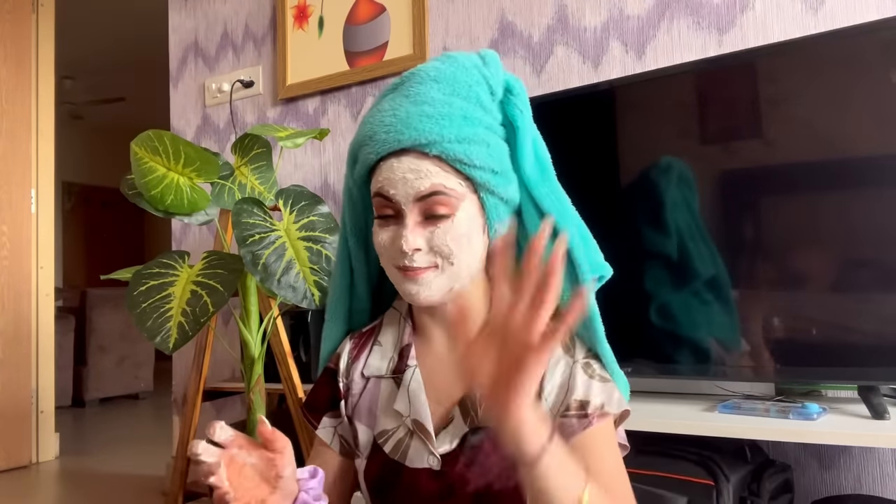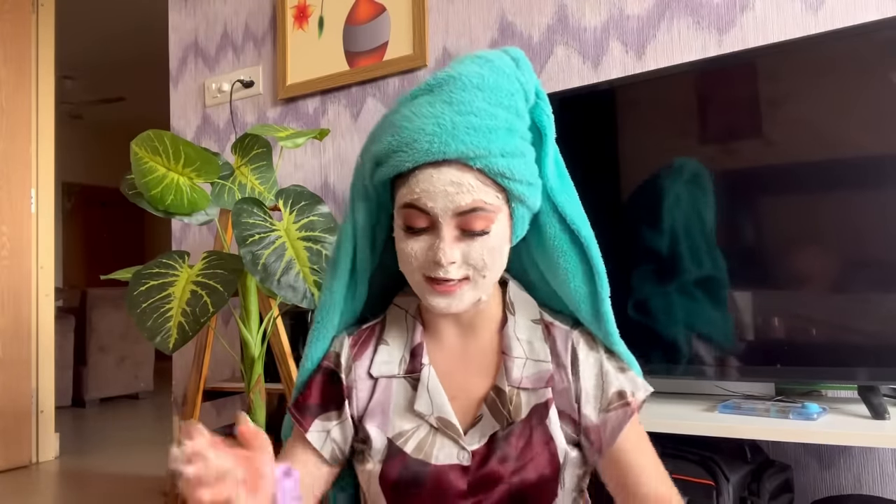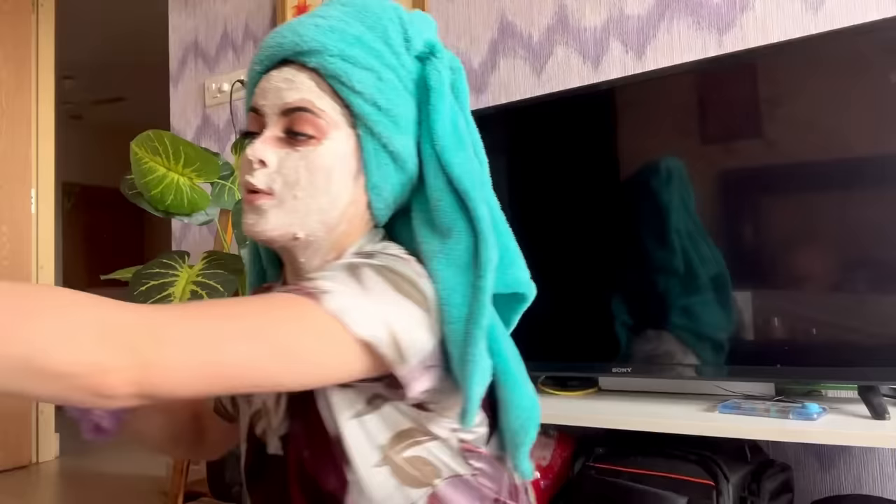Now a quick tip for skin care: if you want glowing skin, the key thing is to eat healthy. If you eat a lot of unhealthy things, it will show on your skin. So eat healthy and stay hydrated all the time.